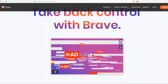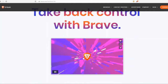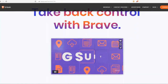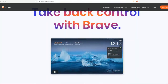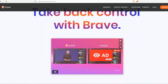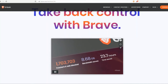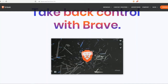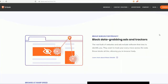Brave blocks creepy ads and trackers that monitor your browsing behavior, so you can browse three times faster than Chrome. The switch is painless — in less than 60 seconds, import all your bookmarks, keep your favorite Chrome extensions, use G Suite, and go straight to the internet content you want instantaneously. Download Brave now for free and join the 19 million people who can experience a faster internet.